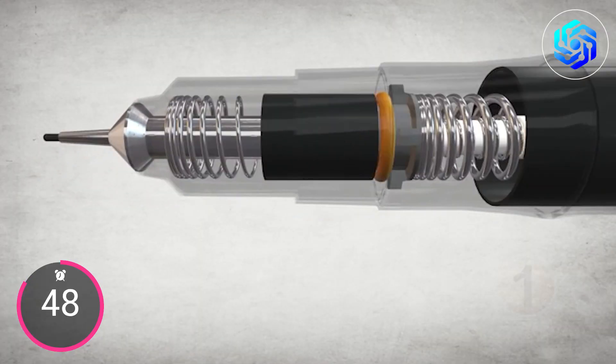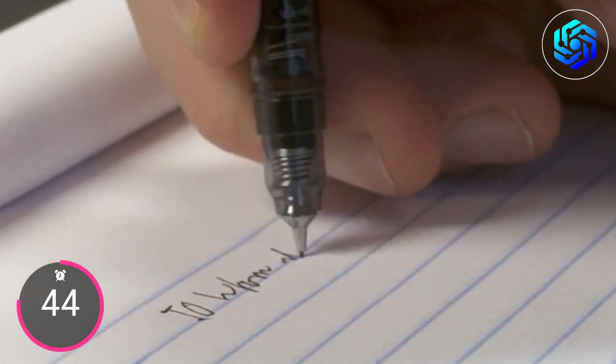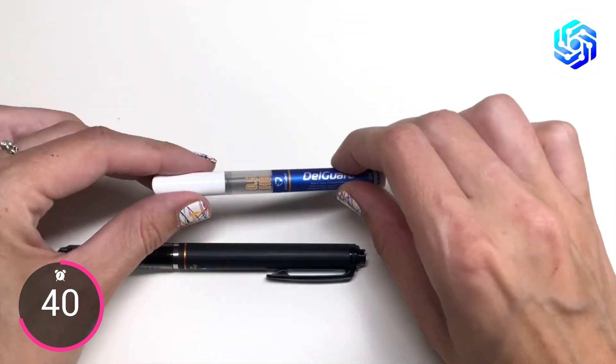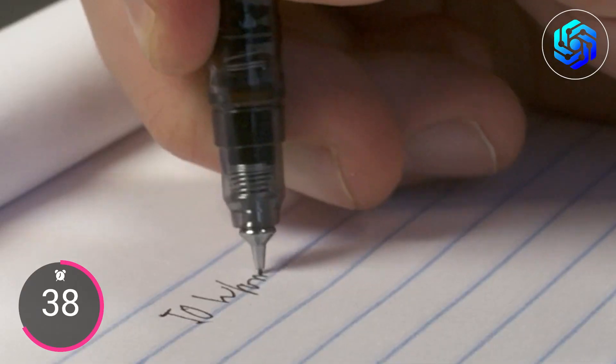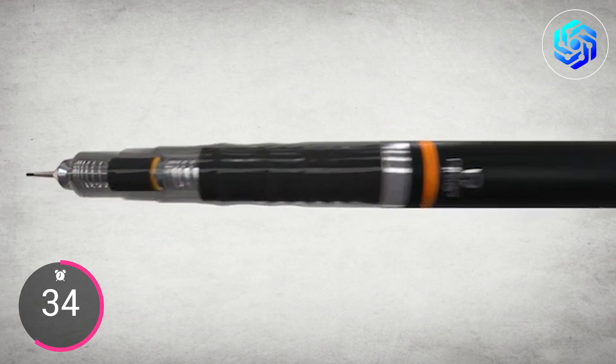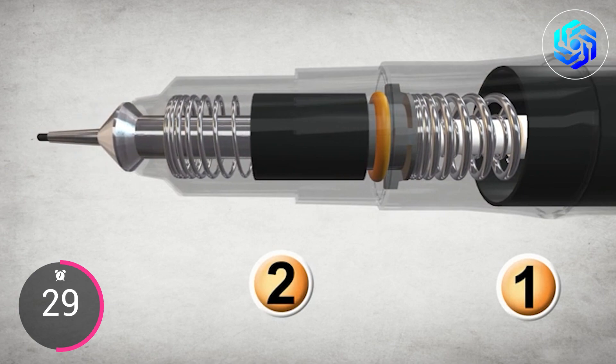This pencil has a fine point of 0.5 millimeters and a standard lead point size. It also comes with a 12-piece tube of unbreakable lead as a bonus refill, making it easy and fun to write. Every time you click to move the lead forward, the patented double spring mechanism makes sure that it is safe and won't break.